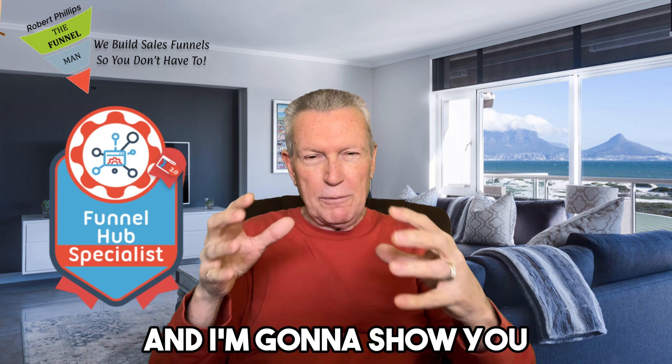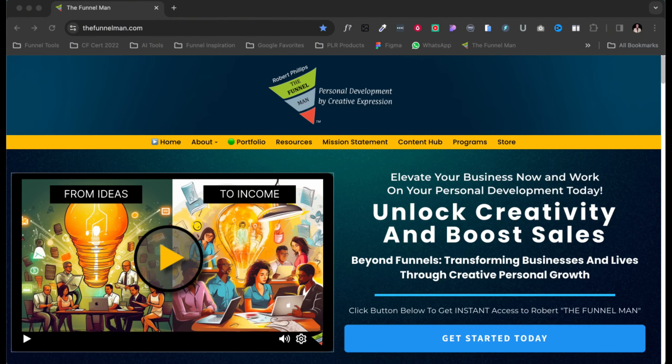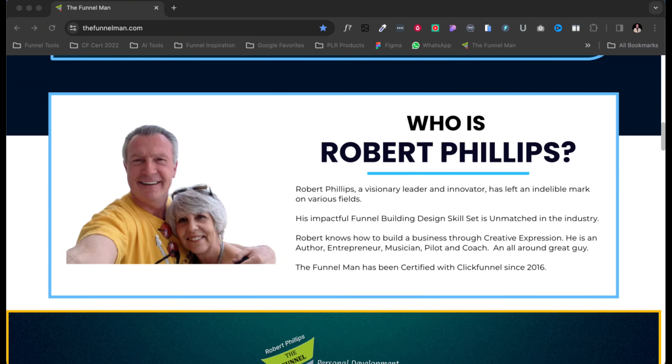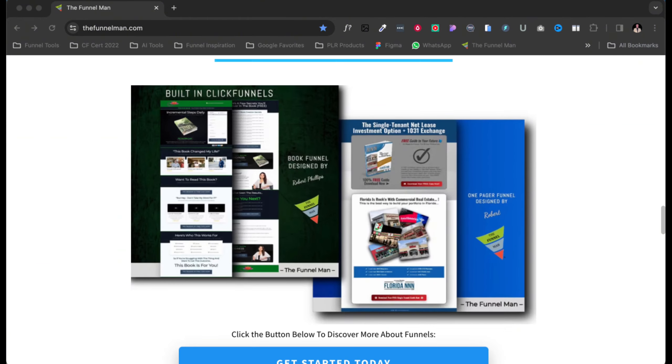Welcome! I'm Robert the Funnel Man. Today I'm going to take a look at funnel hubs. How would you like to get online in a very big way — have one place with everything inside of that one website funnel? It's called a funnel hub, and I'm going to show you how to do it.